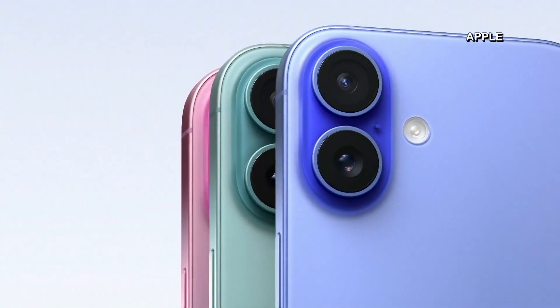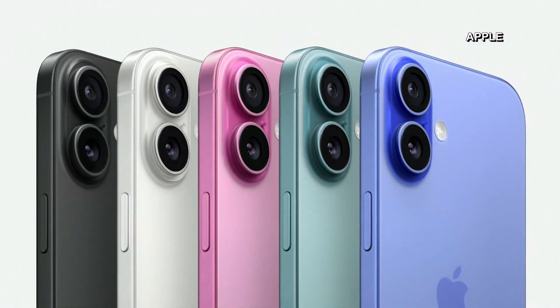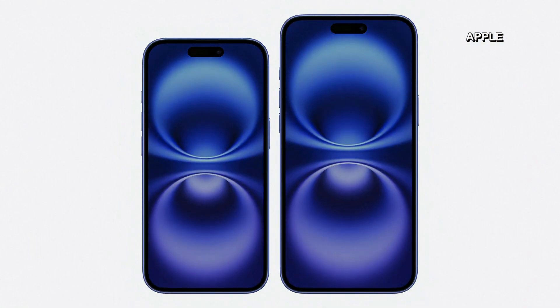Ultramarine, teal, and pink. Together with white and black, they create a bold new palette. It comes in two sizes: 6.1 inches for iPhone 16 and 6.7 inches for iPhone 16 Plus.